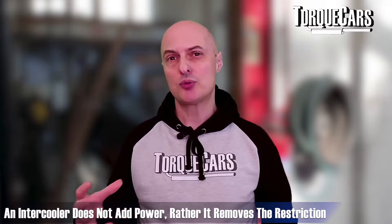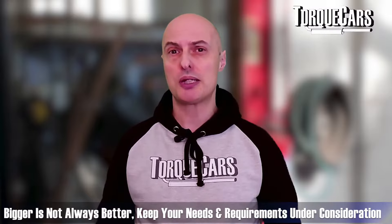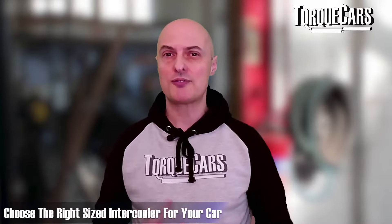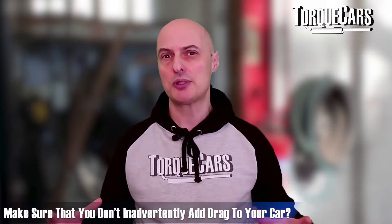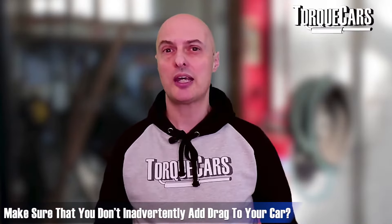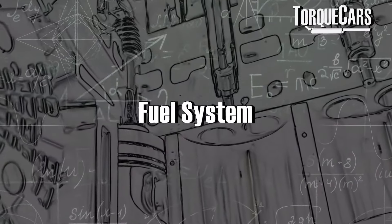Don't look at the intercooler as something that adds power — it removes a restriction you may have been hitting. Don't make the mistake of thinking bigger is always better; you need to think about flow rate, as larger intercoolers can create drag on intake air where drawbacks outweigh benefits. There are aftermarket options available, including the Dark Side front-mounted intercooler and the Air Tech Motorsport intercooler, which is suitable for slightly smaller cars.